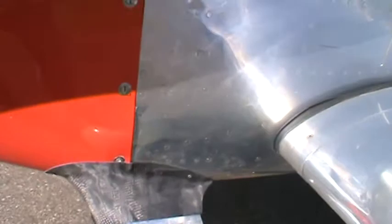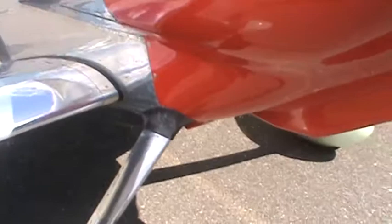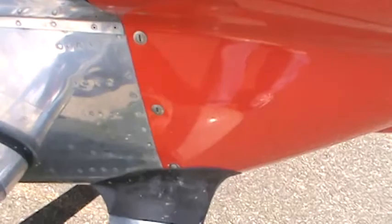Carbon fiber intersection. It looks better in real life — we're going to paint that stuff. Here's the other fairing. Beautiful carbon fiber. See that taper in the back and the pressure reducing wheel pants there.